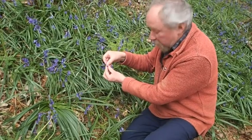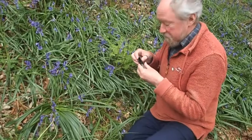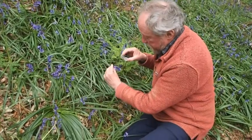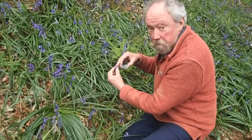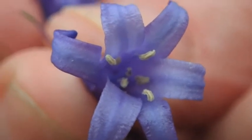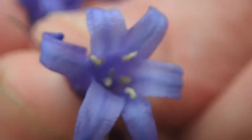And the third thing — and here of course I've got to use my hand lens, my favourite hand lens — is to look inside the flower. The anthers, the male parts, produce the pollen. And in this plant they are white, a creamy white colour. And that tells me again that this is a native bluebell.